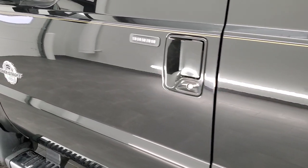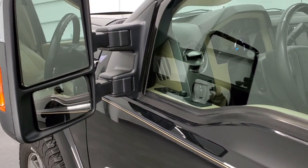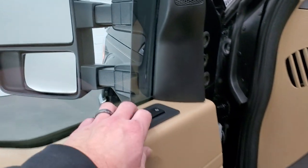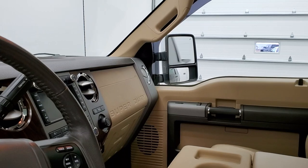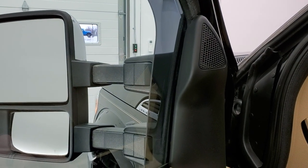Has the driver's side door code entry — we do have the code for that. You get the power scope mirrors; they power fold in and out and telescope. I'll show you that those are working good. I always like showing both sides so that you know everything's working on the truck. You can see that both sides power scope out and in.